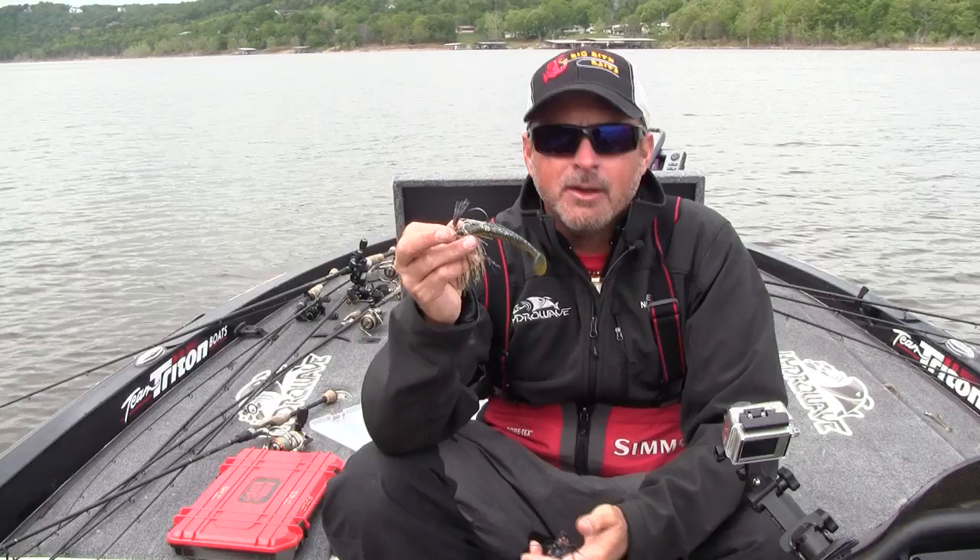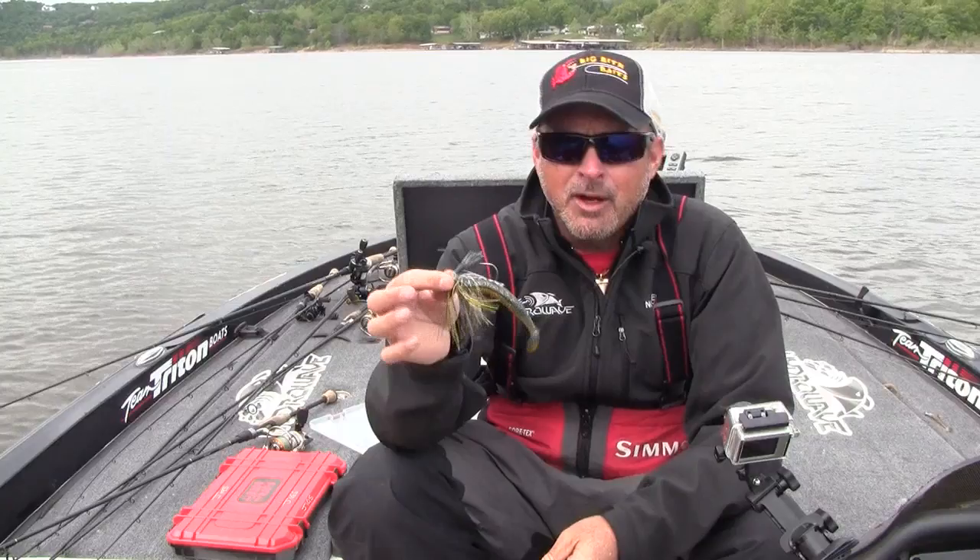I also throw it on the back of a chatterbait — that's about all I throw on the back of a chatterbait. That color right there is really good around brim beds.